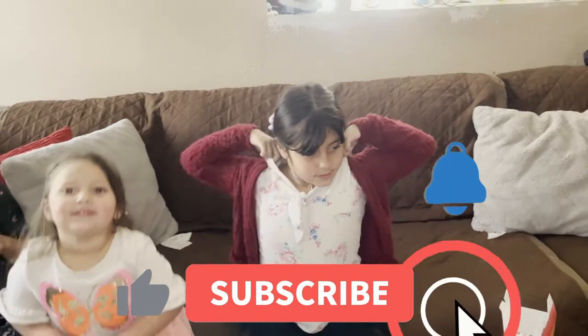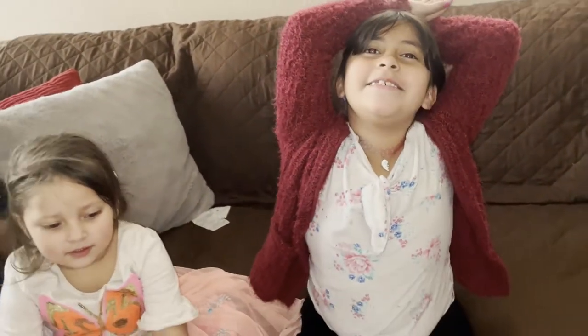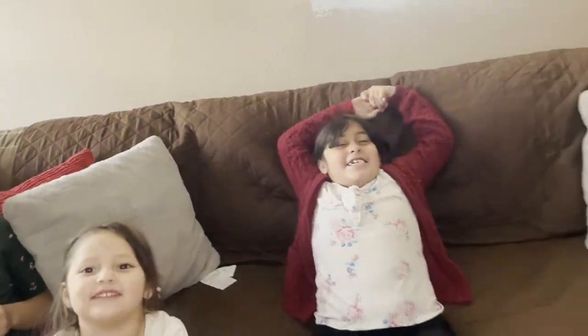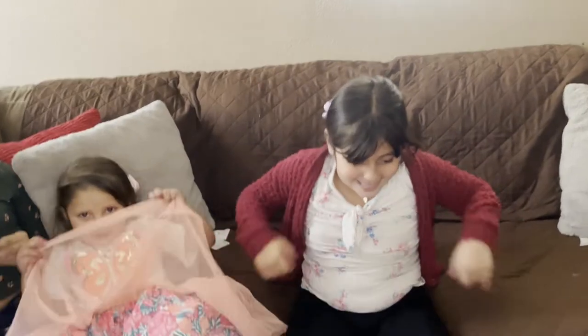Hi, welcome back to our channel! Today we are going to be doing... what are we going to be doing today? Valentine goodie bags — but not just any goodie bags. Valentine goodie bags!